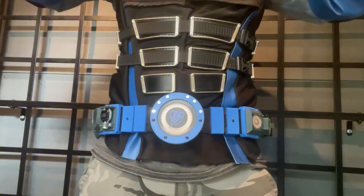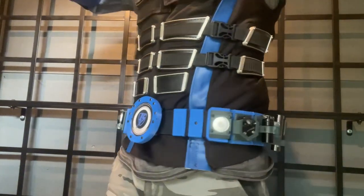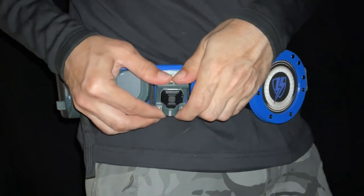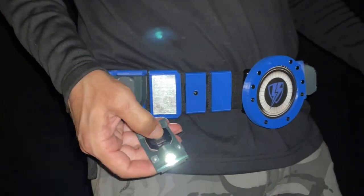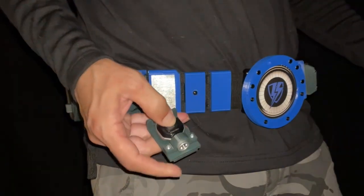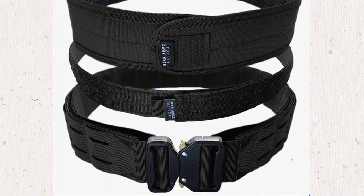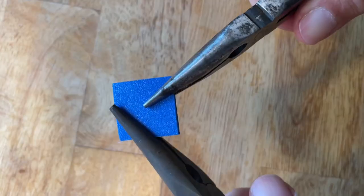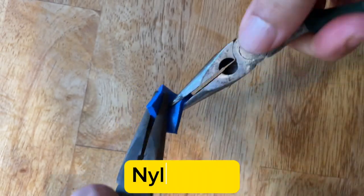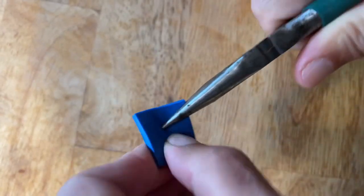This belt serves as a convenient and accessible storage solution for all my gadgets and gear. To ensure easy access and flexibility, I incorporated neodymium magnets, allowing each gadget to be effortlessly removed or repositioned on the belt. Durability and sturdiness were top priorities, so I built it on top of a tactical belt base and chose to 3D print the parts using Nylon 910, a material known for its incredible toughness and impact resistance.